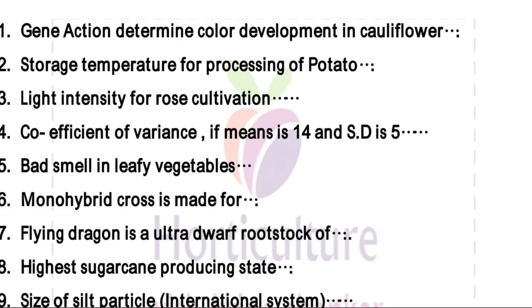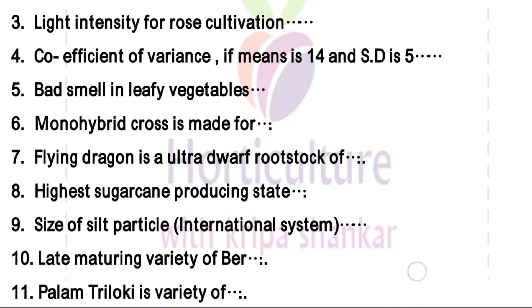Another one is monohybrid cross which is made for a single gene difference. Flying Dragon is an altered or dwarf rootstock of citrus.